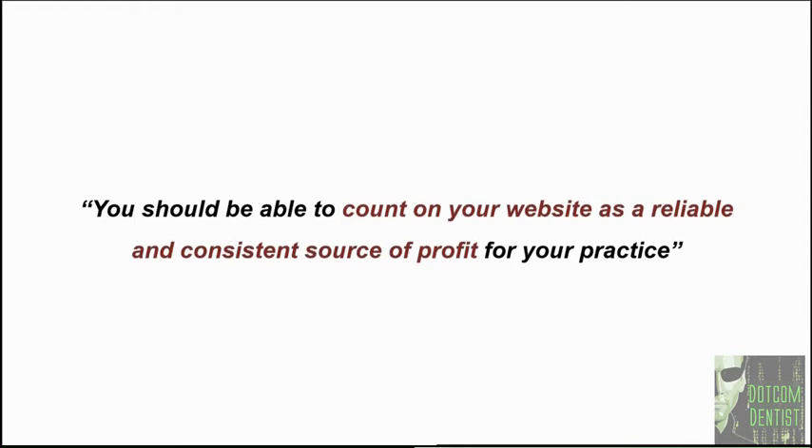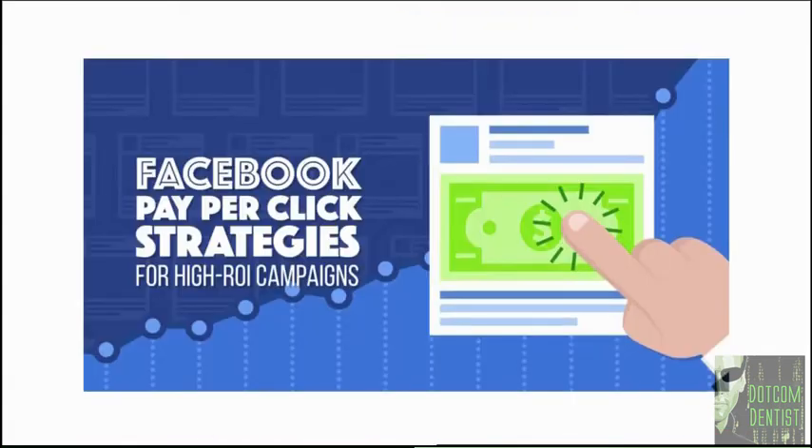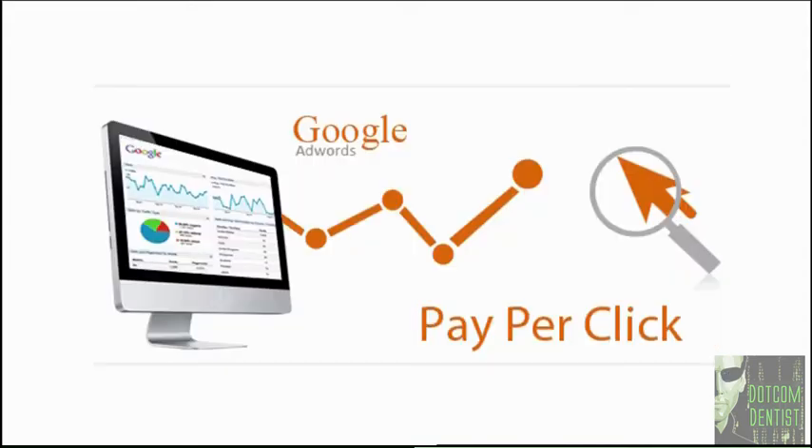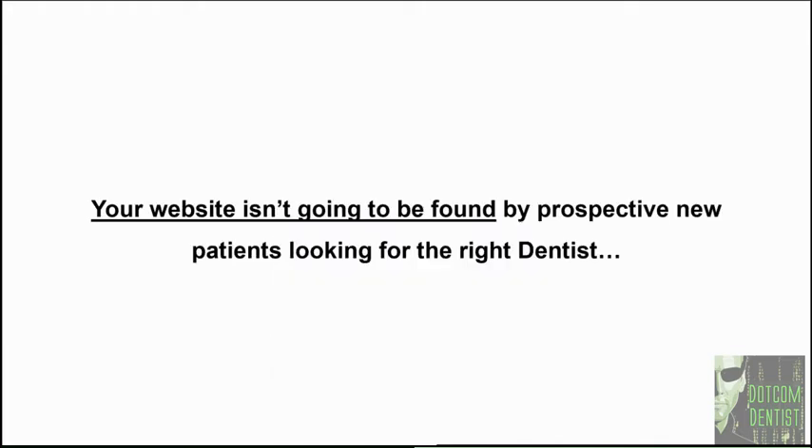The facts are clear. Unless your website ranks above the fold on page one of Google for common keywords like 'dentist,' 'cosmetic dentist,' 'restorative dentist,' or 'Invisalign dentist' in the marketplace you're serving — or unless you're using paid traffic sources like Facebook pay-per-click or Google AdWords — or unless you're one in a thousand dentists who's a massive content producer or has written a best-selling book on dentistry, your website isn't going to be found by prospective new patients when they're ready to spend money.